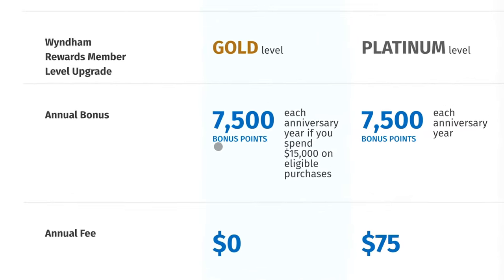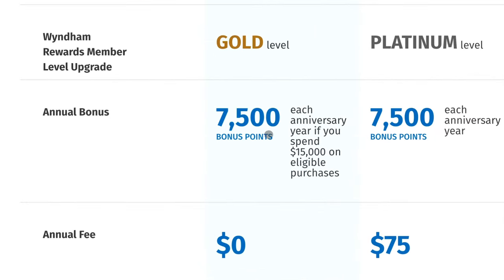Now, the zero dollar annual fee Wyndham Earner does not come with a free night certificate outright. The reason we added it is because it has an annual bonus of 7,500 points each anniversary year if you spend $15,000 on eligible purchases — enough for one free night every year. Honestly, not the greatest, so let's move on.